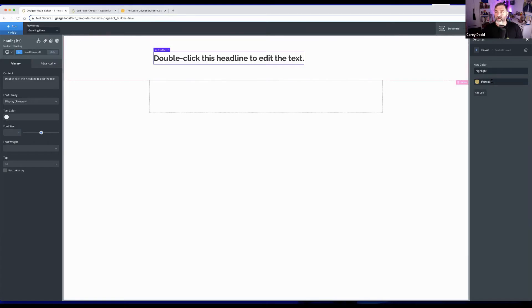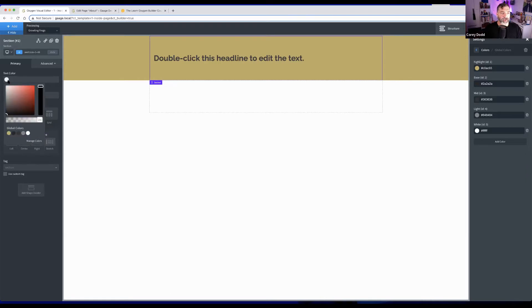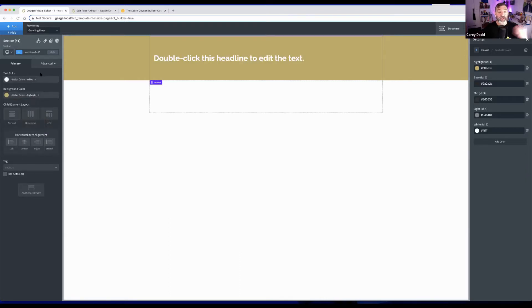He adds colors — a highlight color, a dark color, a base color, a light color, and white — creating a global color library. The benefit is that these colors are accessible everywhere you style elements, and if you want to change a color later, updating it in global settings changes it everywhere on the site. He demonstrates setting a background and text color using these global colors.